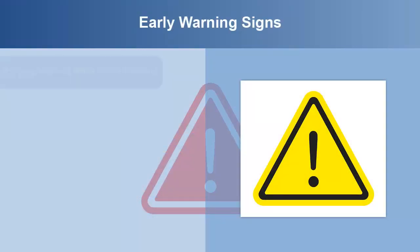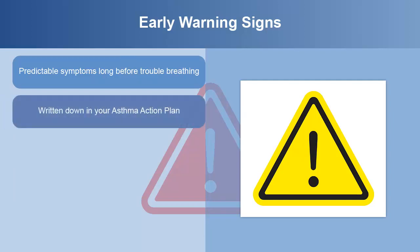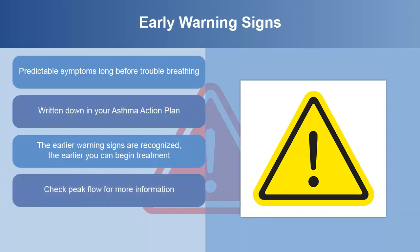Many asthma patients have predictable feelings or symptoms for a long time before they actually have trouble breathing or have an asthma attack. It's important to keep a lookout for these symptoms each day, since they can be early warning signs of asthma. Early warning signs should be written down in your asthma action plan. The earlier the warning signs are recognized, the earlier you can begin treatment. Early treatment may avoid the need for emergency treatment. If any warning signs occur, checking your peak flow can give you more information about how bad the asthma is getting.